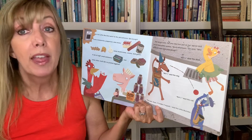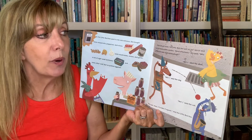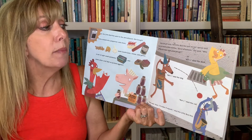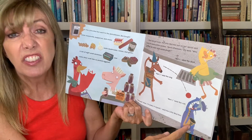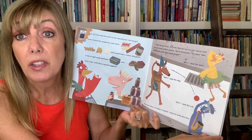When she got home, the Little Red Hen put on her apron and stuck her head out the window. "Good afternoon," she said. "Who will help me make some pizza dough?" "Not I," said the duck. "Not I," said the dog. "Not I," said the cat. "Very well then. I'll make it myself," said the Little Red Hen.